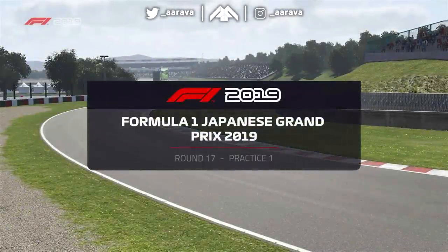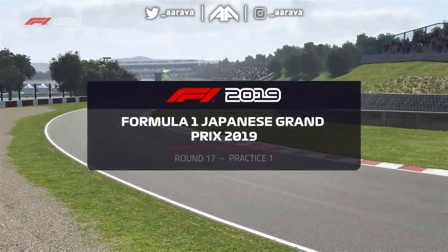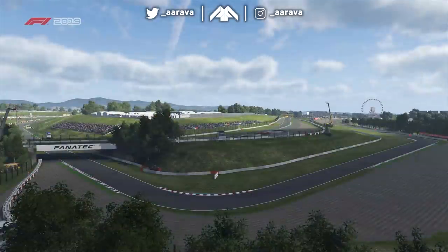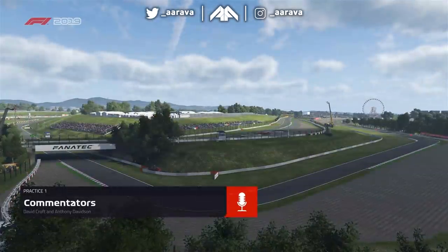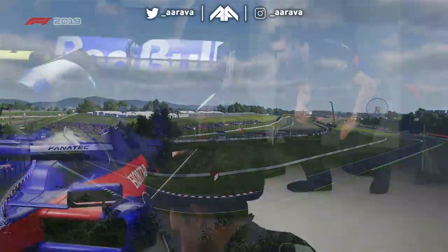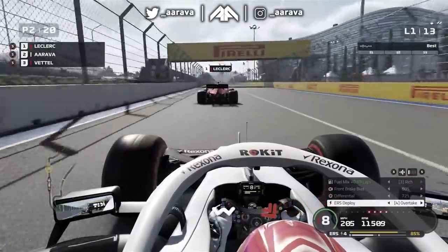Hey, what's up guys, Arava here and welcome back to my F1 Road to Glory series for 2019, here for the Japanese Grand Prix in Season 2. Last time out we did the impossible, the unthinkable with a Williams car and we went on to get a second win for the season. I can feel the speed coming already.